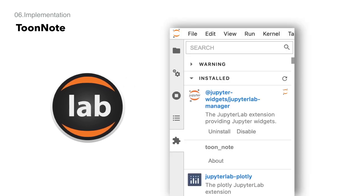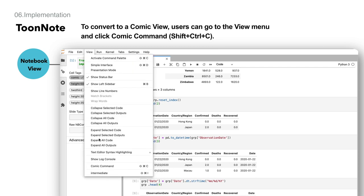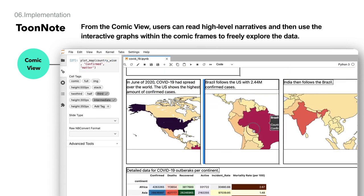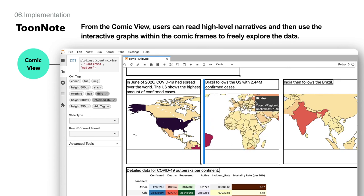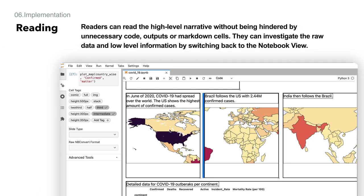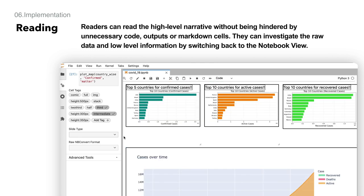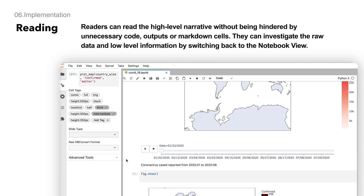Based on these findings, we developed the JupyterLab extension called ToonNote. ToonNote enables creation of an interactive data comic from a notebook with features that enable data exploration. ToonNote provides a high-level, curated narrative of the dataset in Comic View on top of the typical computational notebook interface. The author can choose different markdown and outputs which can be combined into single or multiple comic frames. When viewing the data in Comic View, readers can focus on data storytelling and not be hindered by code, unnecessary outputs, or markdown, and can switch back to the notebook view when needed.